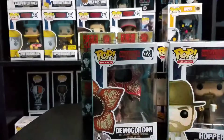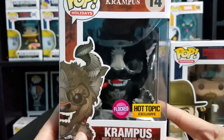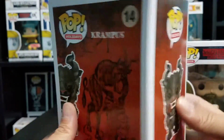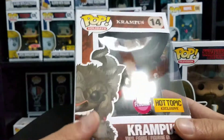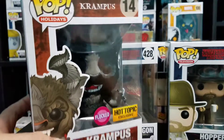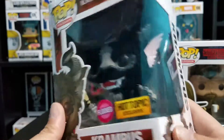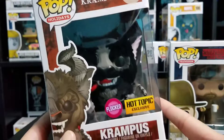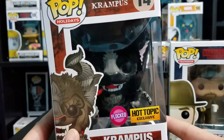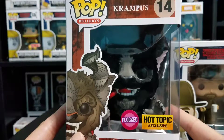And that is the Hot Topic exclusive flocked Krampus. This is probably one of the heaviest pops that I've actually picked up — and obviously this is the heaviest pop I own, which is cool. He's flocked. Not sure if I'm gonna pick up any of the other variants; the only other one that looks pretty good is the FYE one because he's frozen. But FYE and their pre-orders, things get weird. I kind of want to see this out of the box, so let's go ahead and open him up and take a look at him.